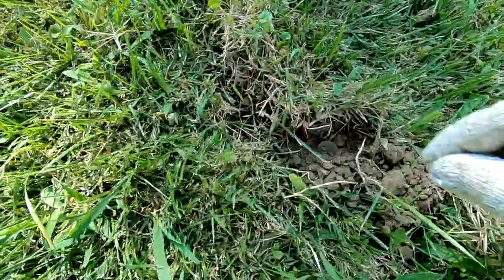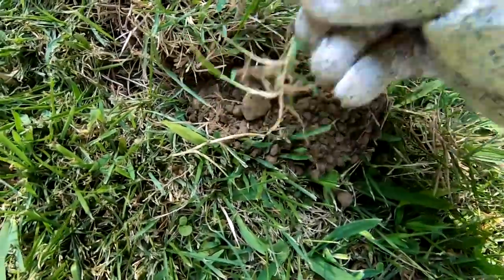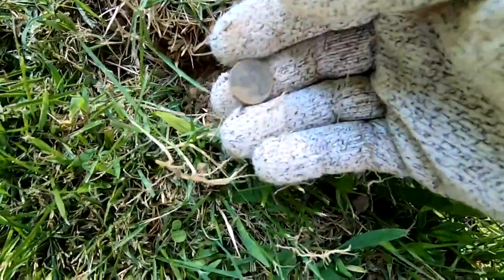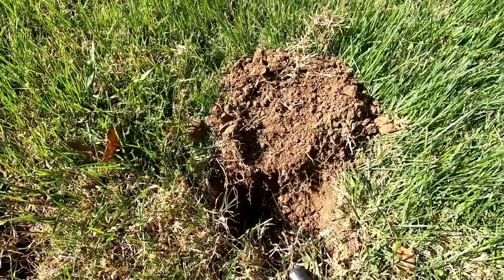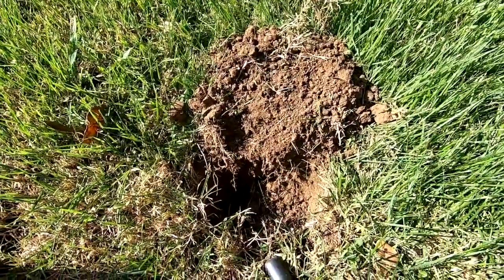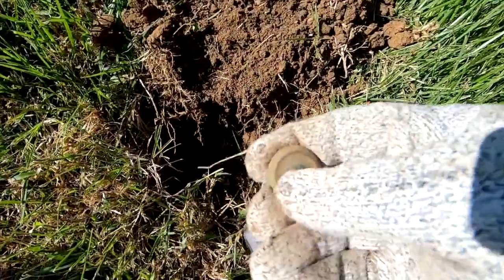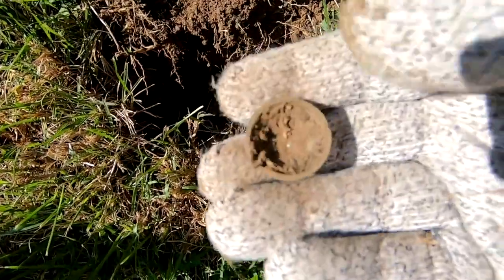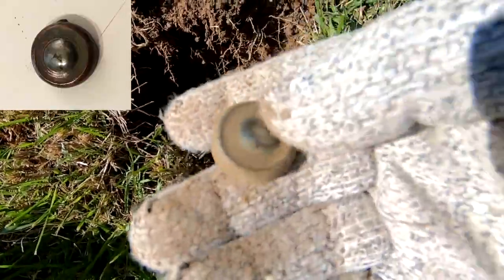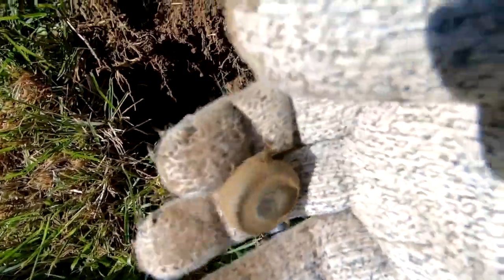I'm on the board with this not-silver dime. Don't know what year it is — we'll show you later. Not sure what this little thing is I just pulled up. Looks like maybe a little hub cap off a car or something. We'll show you a cleaned-up version of that and see if we can figure out what it is.